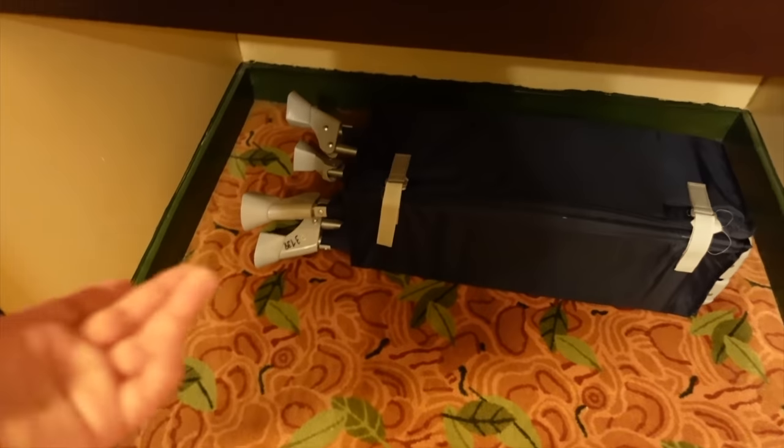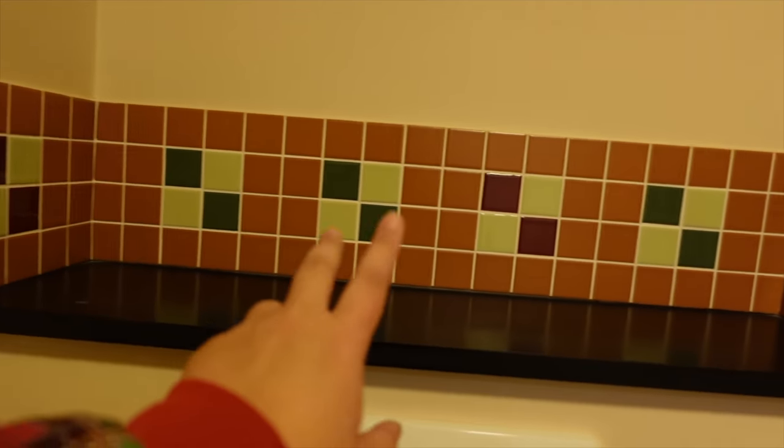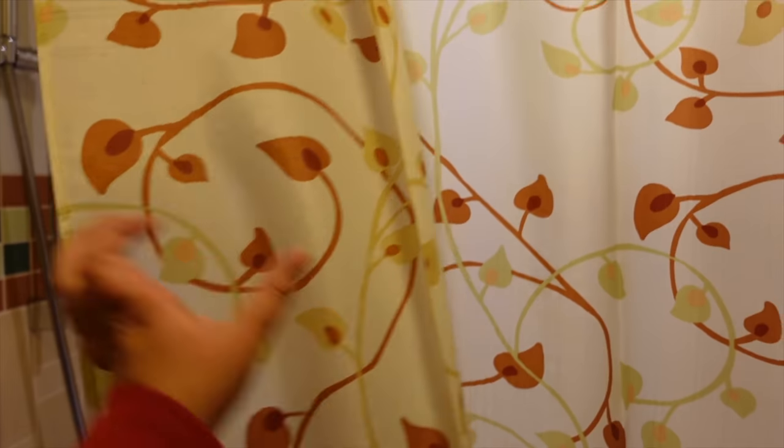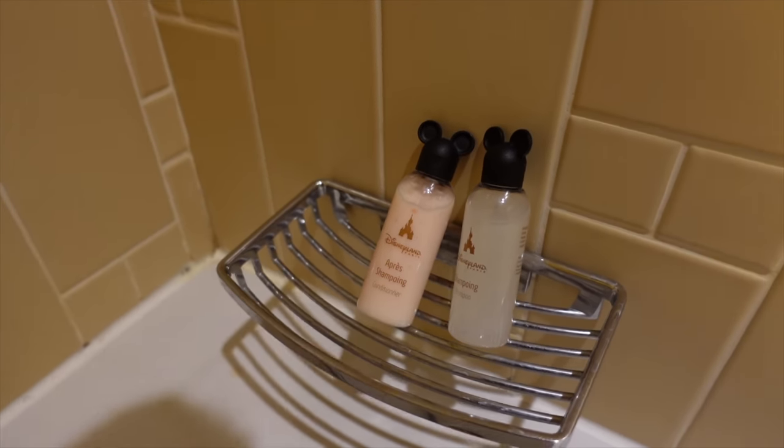There are hangers, a safe — always handy — some storage areas and my clothes. I notice there's also a baby cot in the room itself. The bathroom tiles are cute, very in theme with the Sequoia Lodge color scheme — browns and greens, foresty vibes. Towels, a little sitting area, a bin, and some nice autumnal-looking curtains. I love staying here during winter and autumn months. You also get a bathtub with shampoo and body wash products.